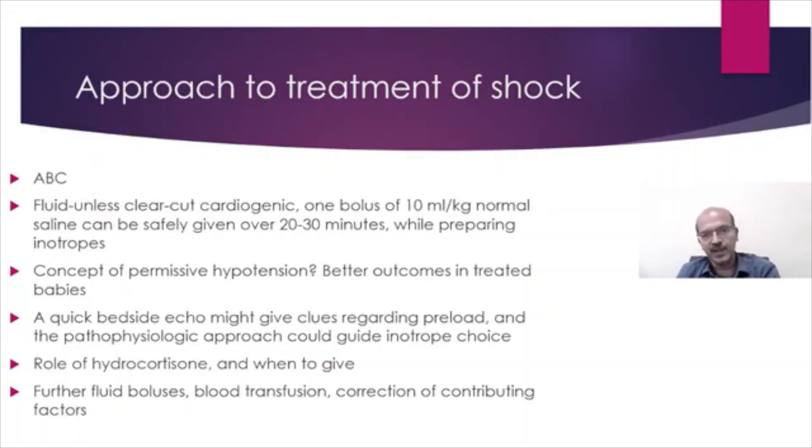A quick review of the approach to the treatment of shock. The first step is airway, breathing, circulation. You might have to secure the airway and ventilate the baby to reduce the work of breathing, and circulation is the key for shock. You also have to treat additional parameters like antibiotics, and it is very important to think of the diagnosis — for example, a chest x-ray if tension pneumothorax is a differential diagnosis.